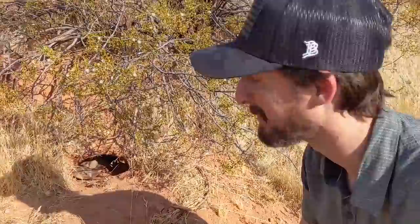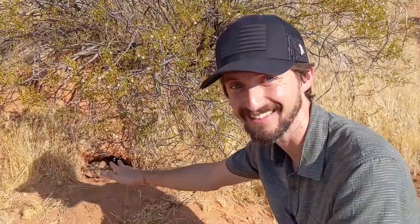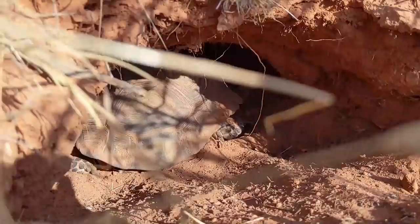This is our second desert tortoise that we've found — Brian Cusco spotted this one. It's an adult with its own little burrow there. This is my first adult desert tortoise I've ever seen, my second desert tortoise ever. Things are actually shaping up pretty nicely.